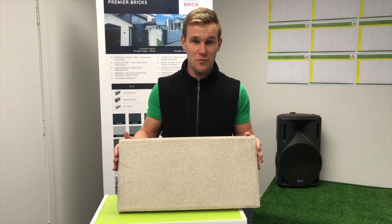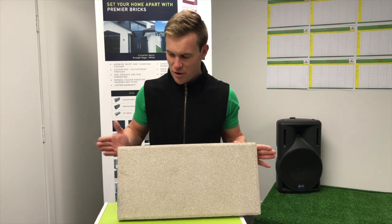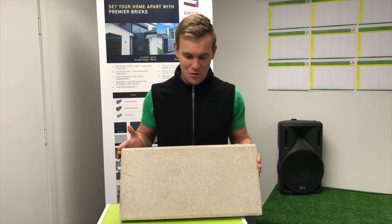Welcome to Premier Group International, thank you for watching this short product video. My name is Bernard Powell and today I'm showing you our Patio Paver from our Lifestyle range.